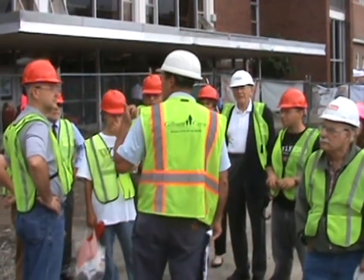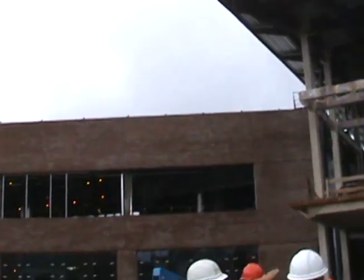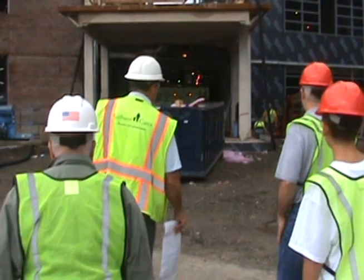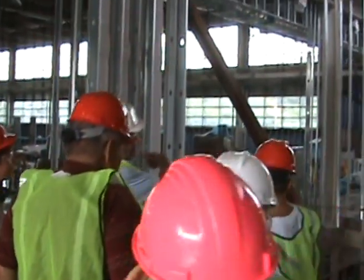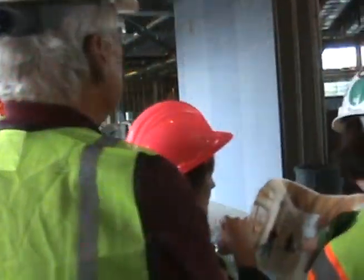During WPI's 2011 homecoming, alumni and friends were treated to special tours of the new Sports and Recreation Center currently under construction. It is expected to be open for the 2012 academic year. Many took the opportunity to get a first look at this impressive new building, the first new athletic facility built at WPI since 1968.